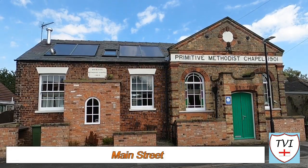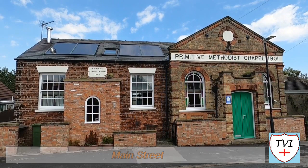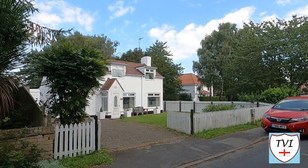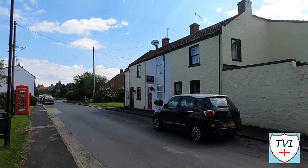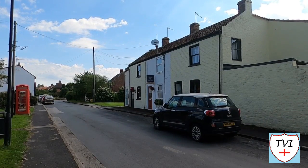Side by side here are two former primitive Methodist chapels. The older dating from 1862 and the newer from 1901. They're now two holiday cottages, each fitted up for four people. It's not a bad village to spend a week or so away in. In fact, Great Hatfield is the sort of village that's close enough to the sea to be perfect for a little holiday. I'd certainly spend a lot of time here.